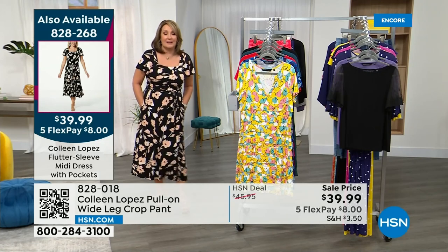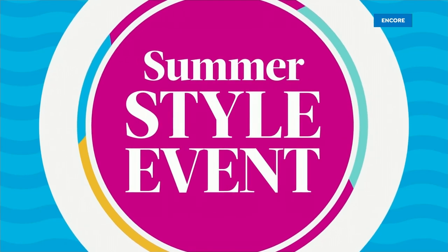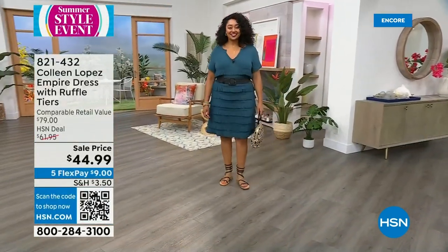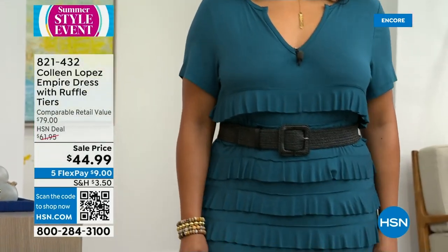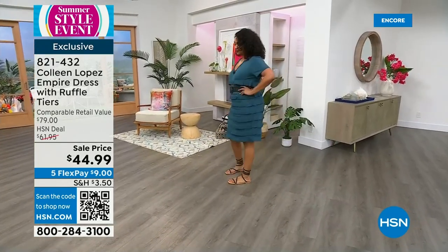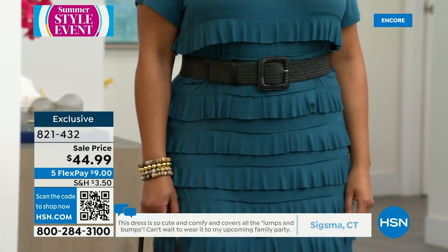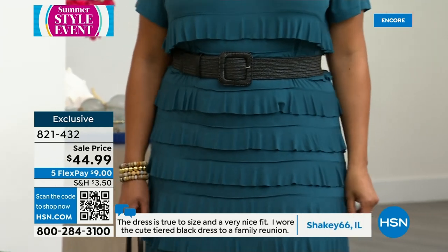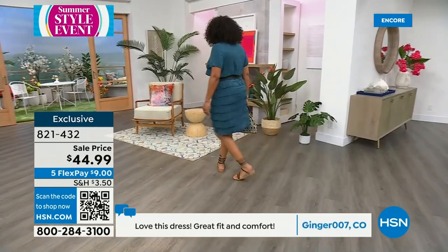Speaking of great dresses, we're about to show one of my all-time best-selling dresses. The majority of reviews on HSN.com are perfect five stars. Every reviewer ordered more than one. It's $45, on five flex pay so just $9 to get it home. We sold over 40,000 of this dress in one day. There are prints and solids. Here's Kenya in the beautiful peacock blue-teal color — gorgeous with neutral accessories: camel, sand, cognac.